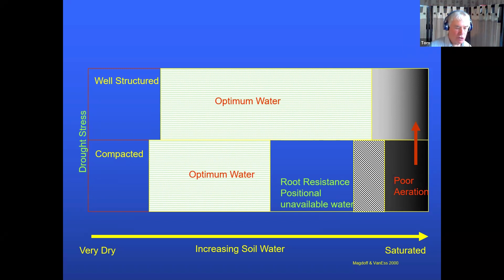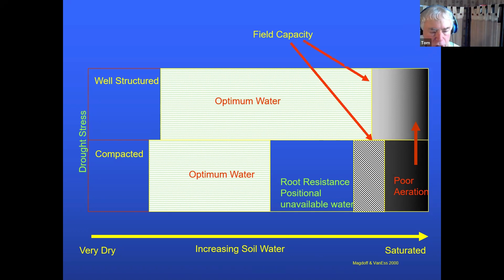Looking at a well-structured soil versus a compacted soil: field capacity represents how much water is available for the crop to grow. When you compact the soil, two things happen. First, root resistance — the roots can't grow to reach the water. Second, positional unavailable water — they can't reach water that may be available nearby.